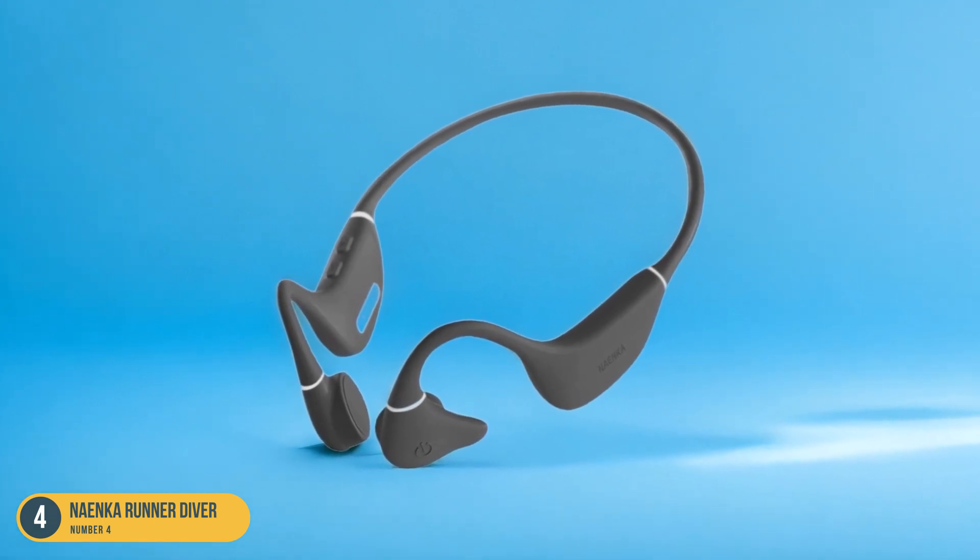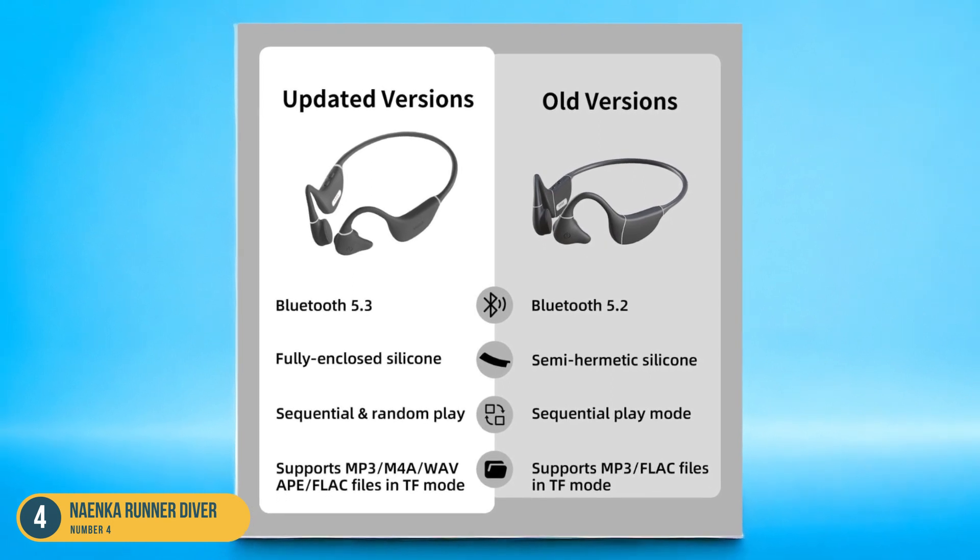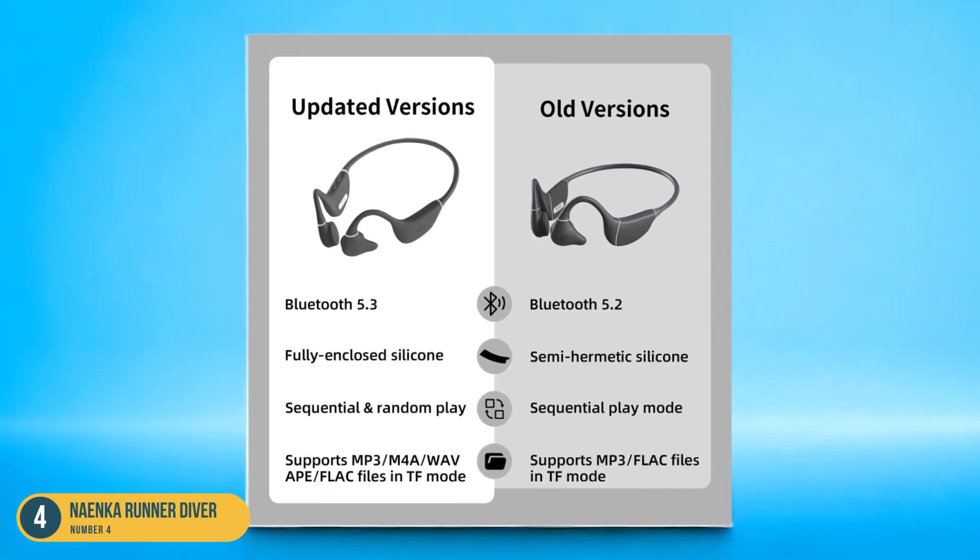Whether you're doing laps or enjoying a leisurely swim, these headphones deliver on both audio quality and durability.